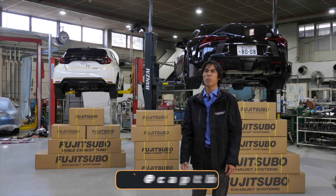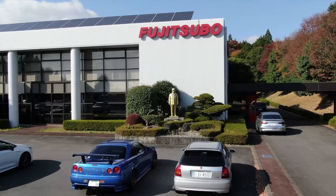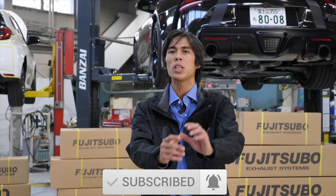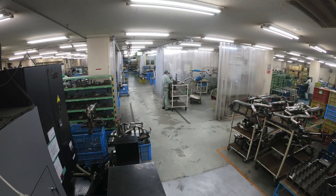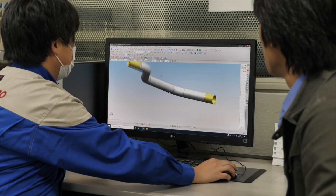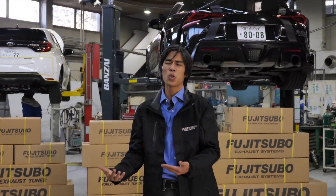Welcome to another episode of our legendary visits. Today we are at Fujitsubo, which is one of the biggest aftermarket parts manufacturers for the JDM tuning world. We're going to be looking at the inside of the facility, talking to the engineer on how they design their products, and checking out one of their cars, the GR Supra, hopefully in a future episode.